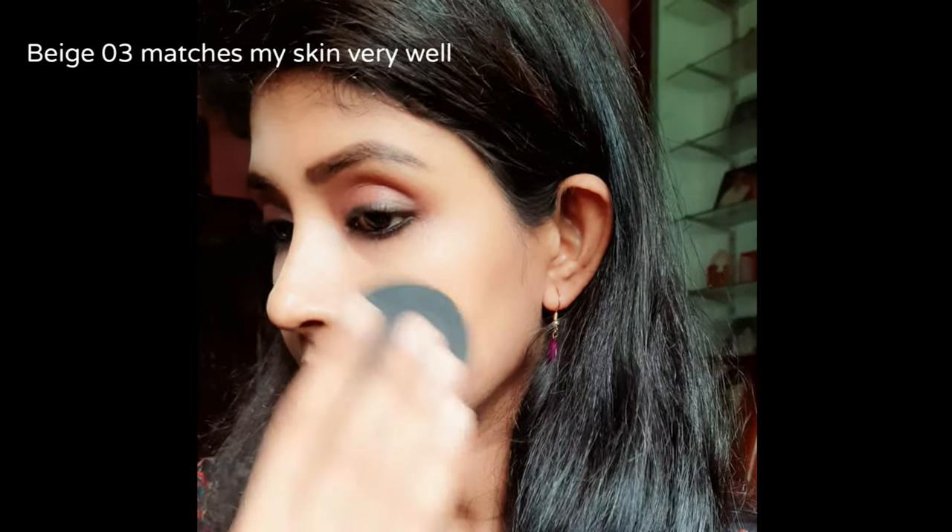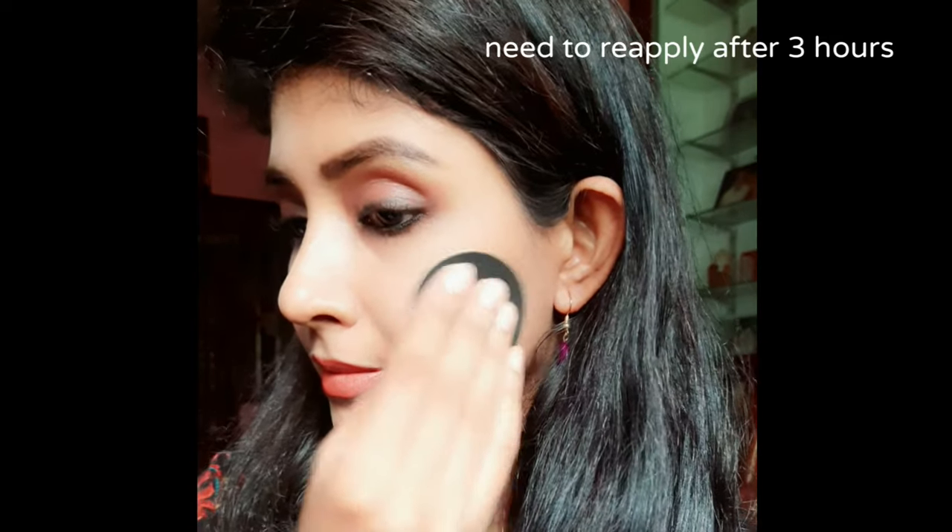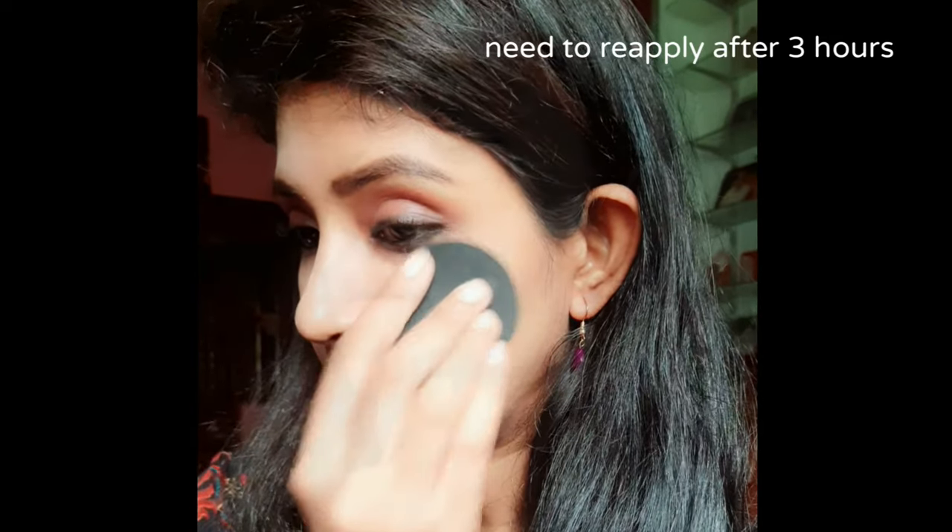Now I'm going to use shade Beige 03 for the other side of my face. This is not a long lasting powder — I have oily skin and I had to reapply this powder once every three to four hours.